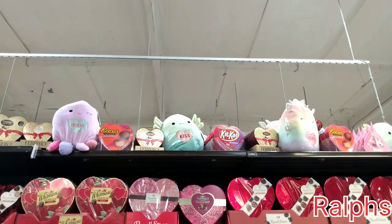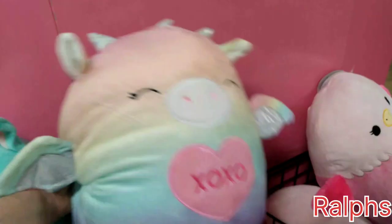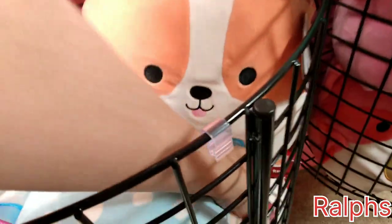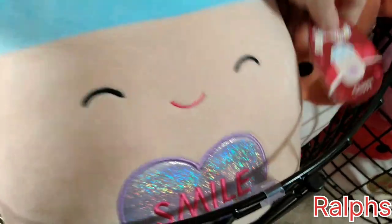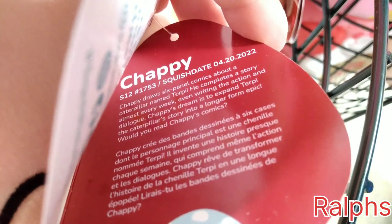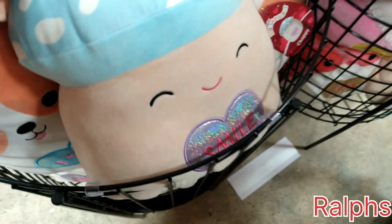They're everywhere in this store. I did find an axolotl up here, and his name is Lomo. Here's Doranza again. I do see one I think I didn't cover yet — here's Chappie the mushroom. It says 'smile' on his stomach — look how happy he is and he's smiling, so cute! His birthday is April 20th, 2022 — that one is a super cute one right there.